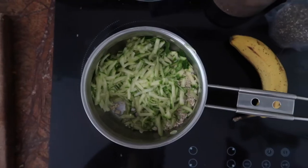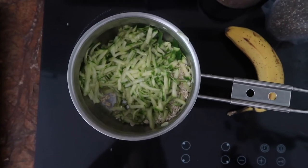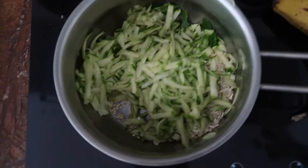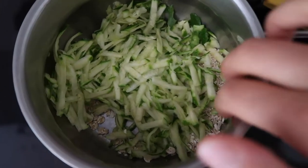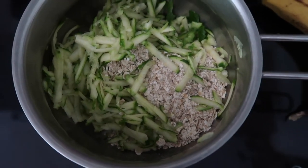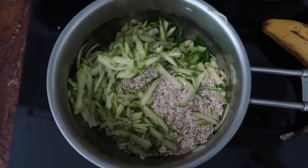For breakfast I'm having some zucchini porridge — I have this quite often, you've probably seen it on Instagram if you follow me there. It's literally one small courgette, or half of a large one, grated. Then I'll add some oats — you can use as much as you like depending on how hungry you are. I'll leave a rough recipe in the description box.